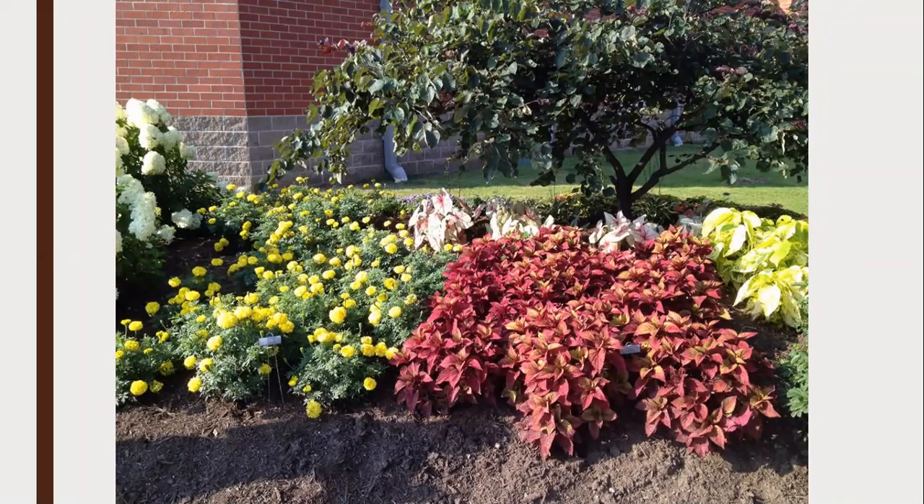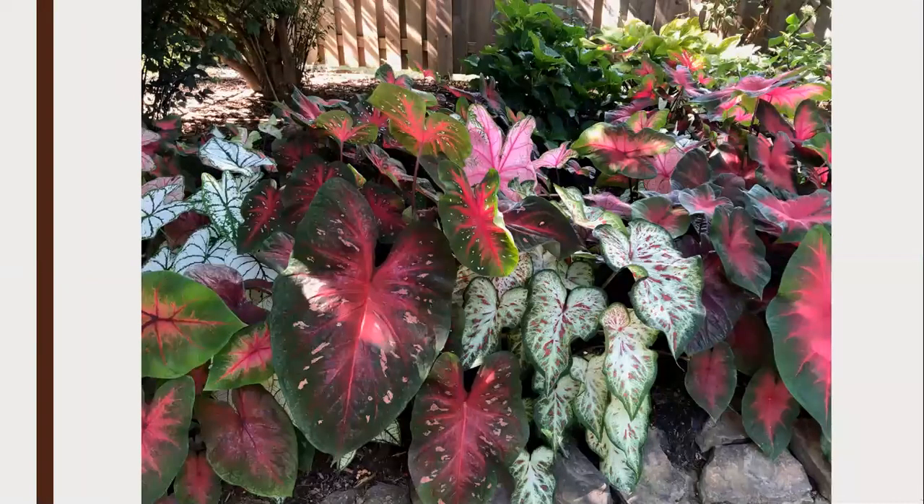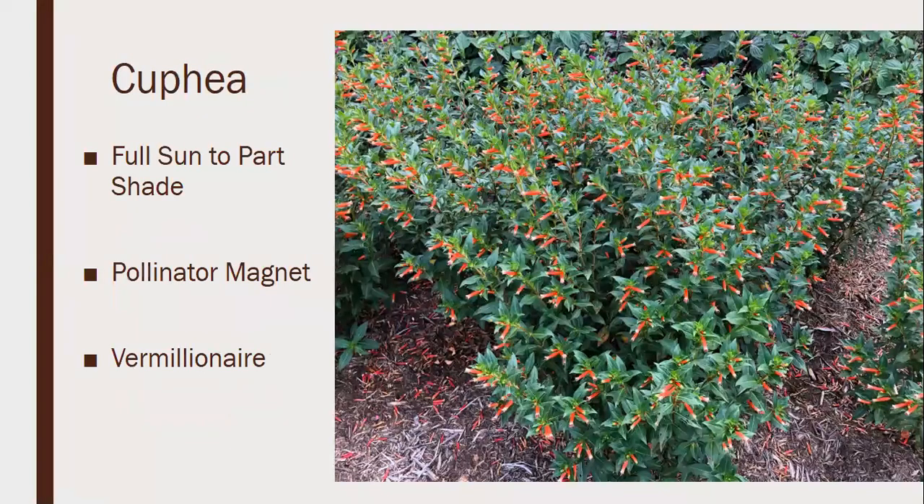I included caladiums because I love them. They're technically a tuber, but I consider them an annual in Tennessee — they don't come back unless you lift them each year. They prefer shade, but the variety of colors available means you can have all kinds of color in the shade. They're great for shady mixed containers and come in tons of cultivars. My mother always has a shade pot under her porch with just different colors of caladiums.